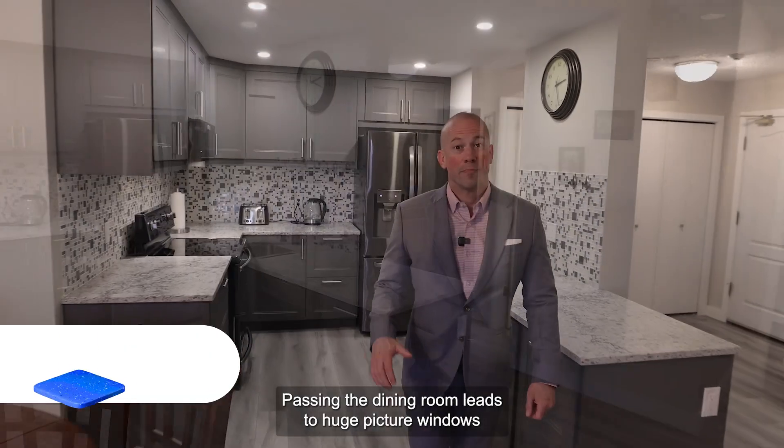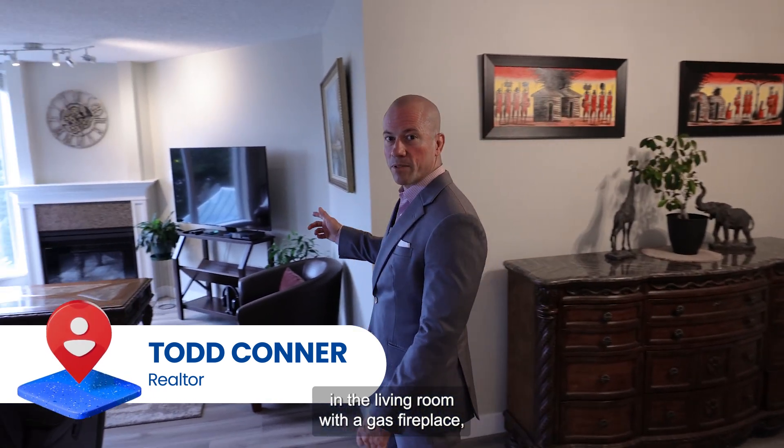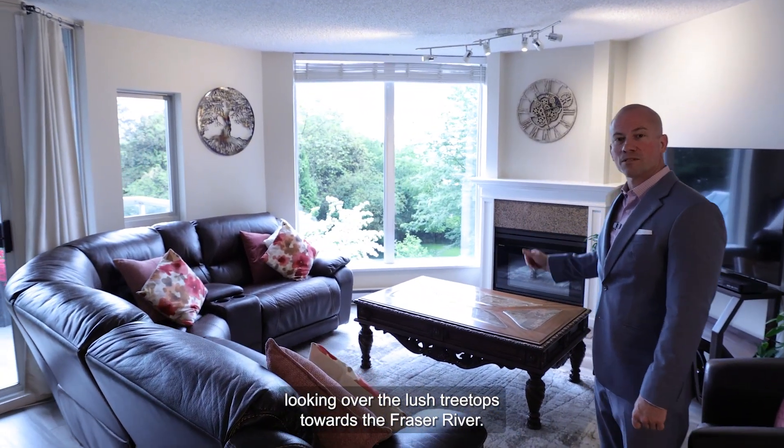A large pantry is next to the kitchen. Passing the dining room leads to huge picture windows in the living room with a gas fireplace and then out towards the covered sun deck looking over the lush treetops towards the Fraser River.